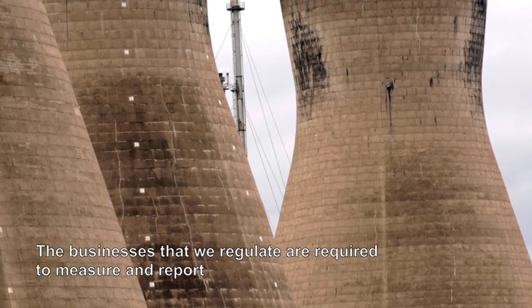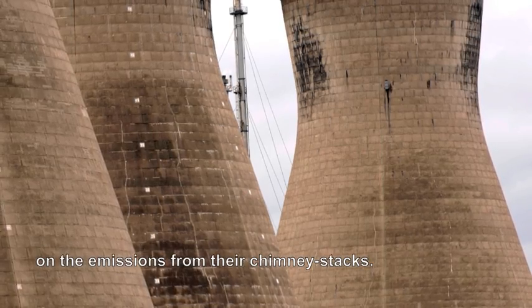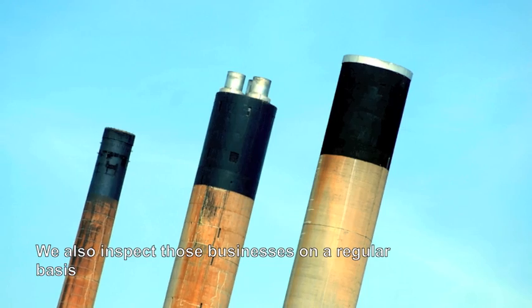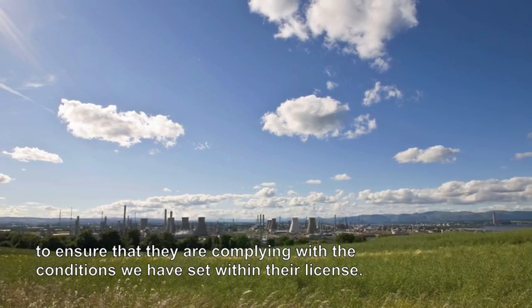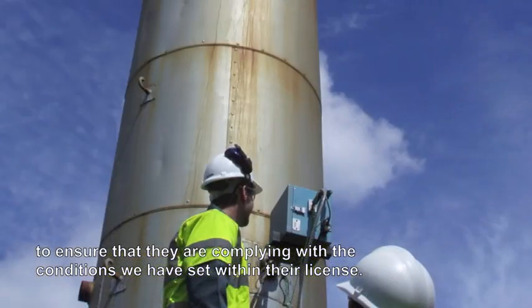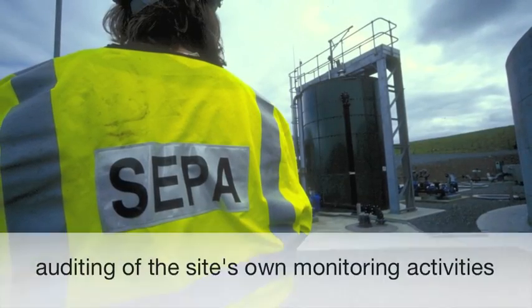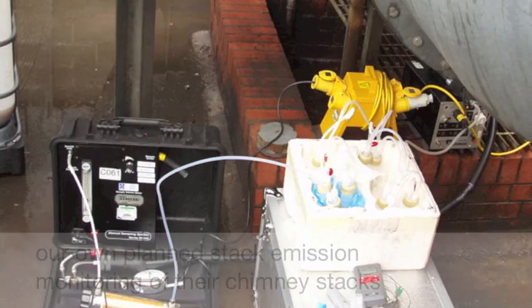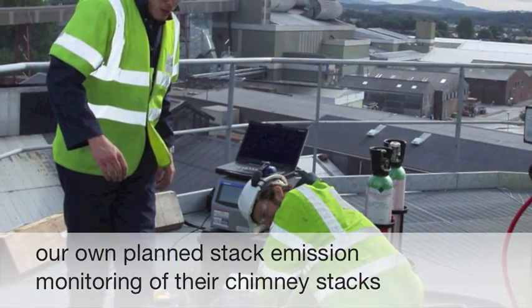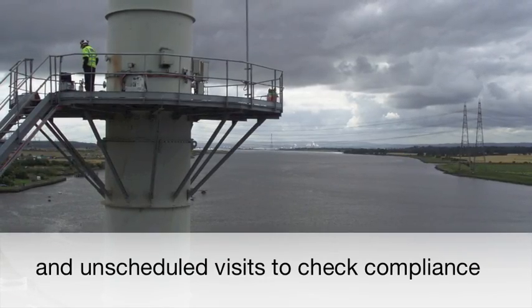The businesses that we regulate are required to measure and report on the emissions from their chimney stacks. We also inspect those businesses on a regular basis to ensure that they are complying with the conditions we have set within their licence. These inspections include auditing of the site's own monitoring activities, our own planned stack emission monitoring of their chimney stacks and unscheduled visits to check compliance.